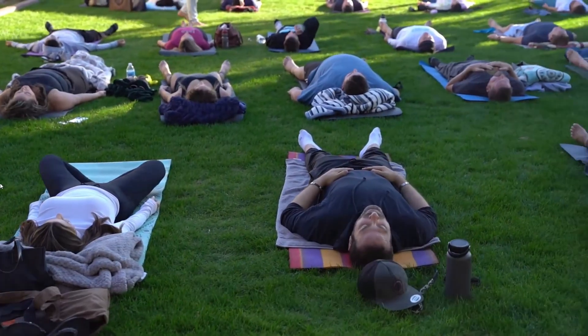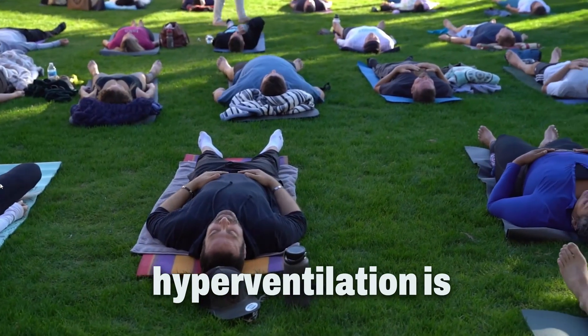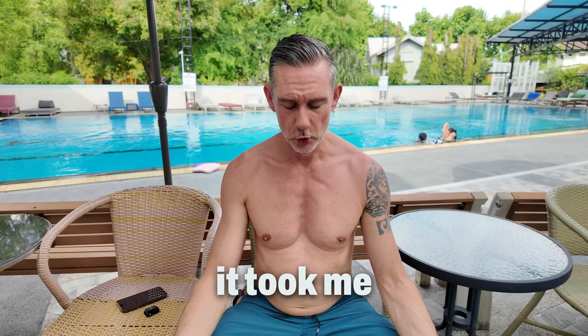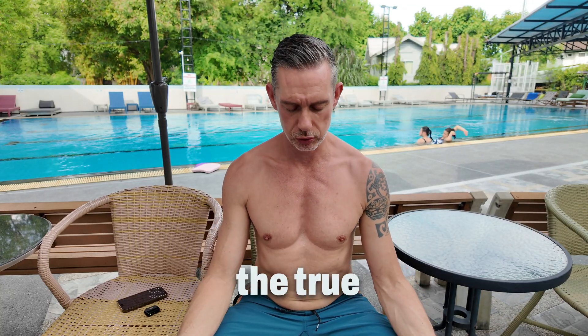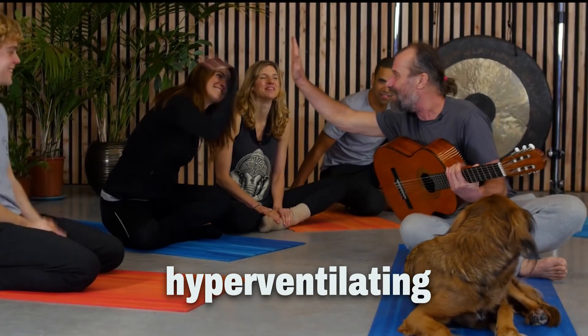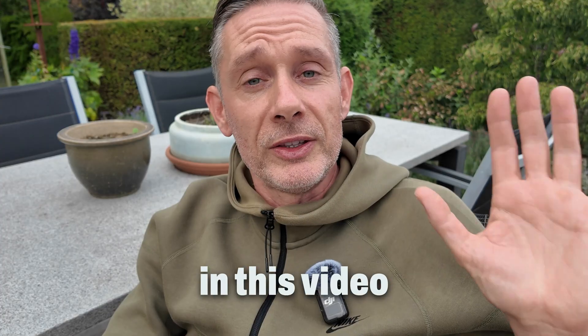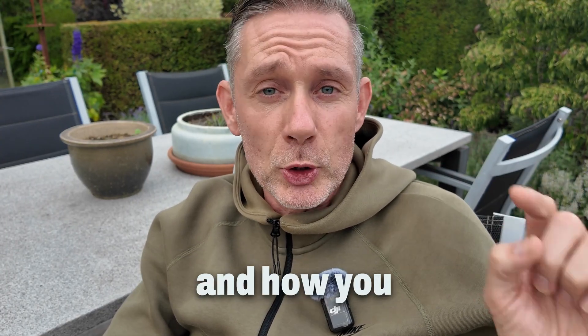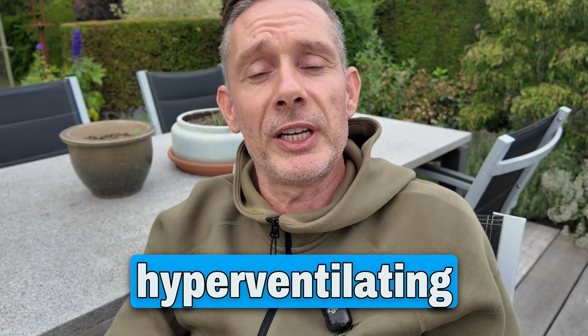99% of all people have no idea what hyperventilation is, and that includes a lot of freedivers. It took me years to figure out the true essence of hyperventilation, and Wim Hofers are notorious for hyperventilating without knowing. In this video, I will break down what exactly hyperventilation is and how you can know whether you're hyperventilating or not.